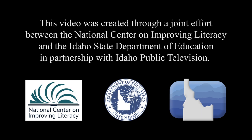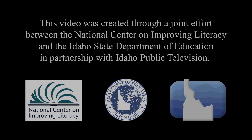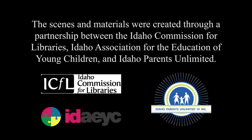For additional resources and supporting materials from this video, please visit improvingliteracy.org. This video was created through a joint effort between the National Center on Improving Literacy and the Idaho State Department of Education, in partnership with Idaho Public Television Education.